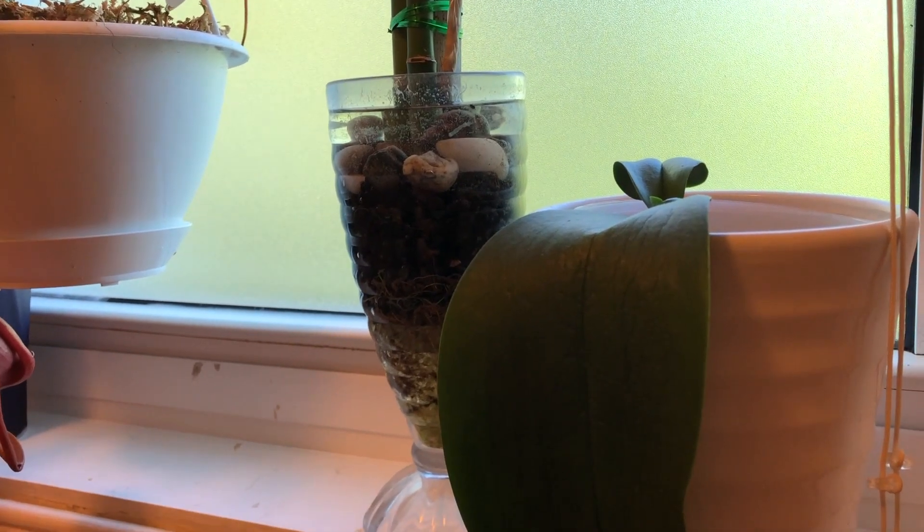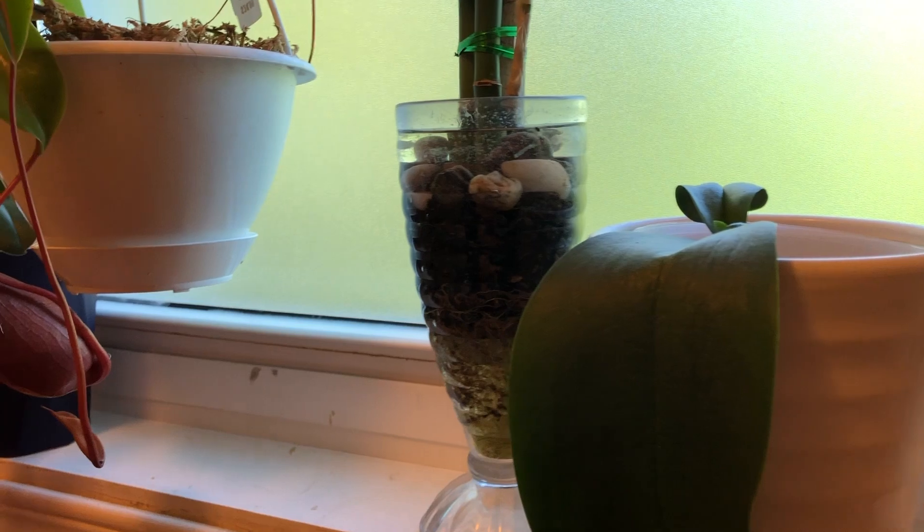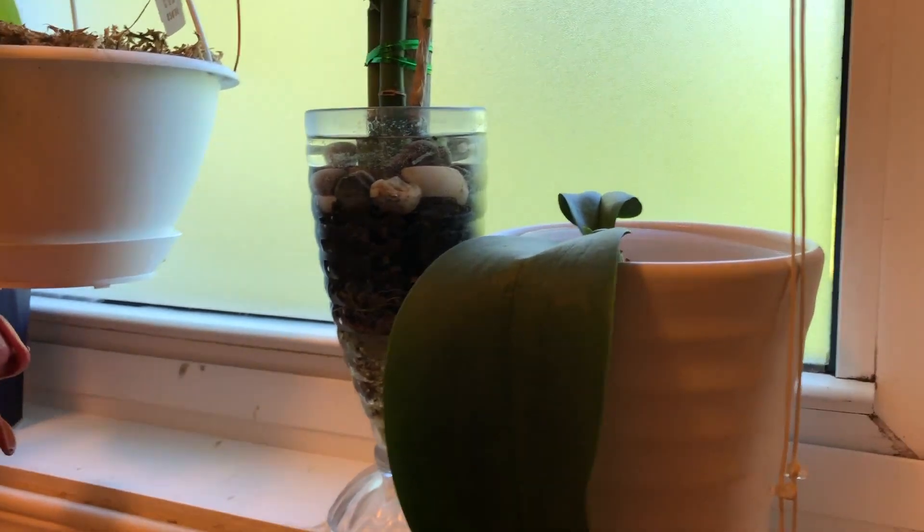Right now it's really warm outside and these tropical plants — some of them orchids, some of them not — love the high humidity.